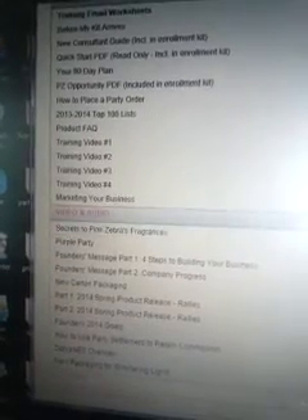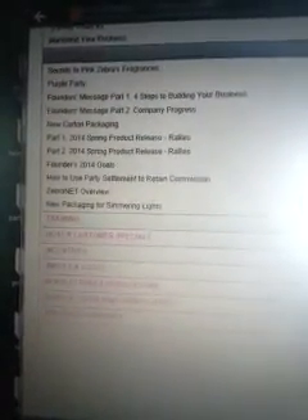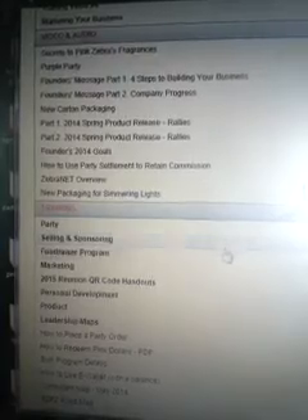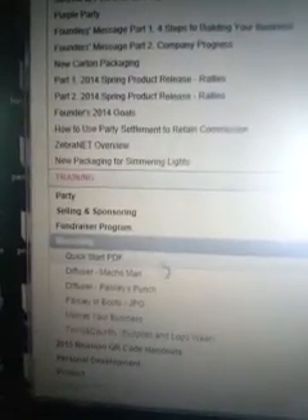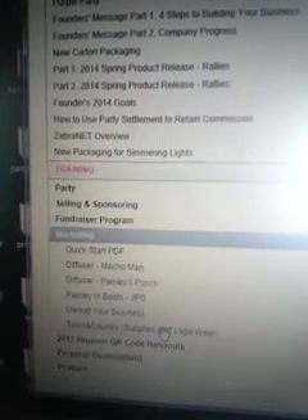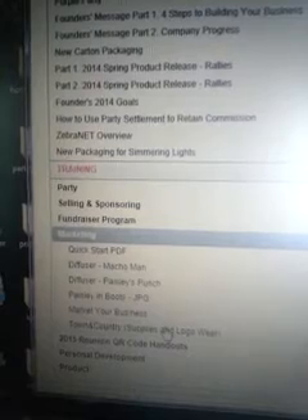Marketing ideas for marketing your business. The next one is video and audio — different videos and things you can watch and listen to. Messages from our founders — that's really cool so you can get to know who our founders are. A ZebraNet overview is kind of like what I'm doing right now. Training, selling, sponsoring, and fundraiser information are all in here. If you click marketing under your training tab, this has your Town and Country supplies and logo wear. You can order business supplies through there — I've done business cards and a table runner and was happy with both. You can also go through Vistaprint, but if you do, you need to make sure 'Independent Consultant' is on everything.